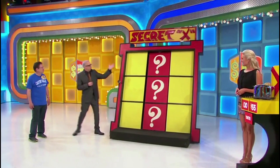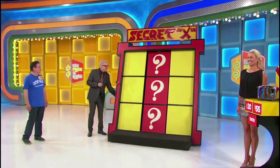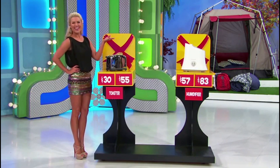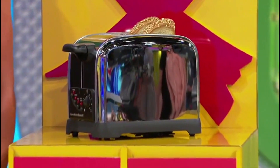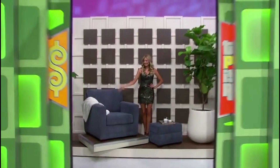Somewhere behind one of these question marks, there's a hidden X — a secret X. Could be at the bottom, an X to start out with. Put that on any yellow spot that you want. George, why don't you tell us what a toaster is and what a humidifier does. Well, first of all, say goodbye to burnt toast with this two-slice toaster, which features an automatic shut-off.